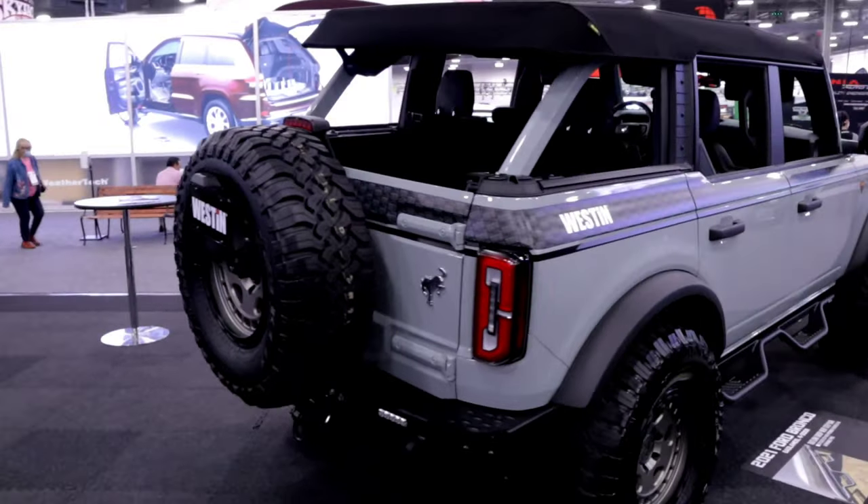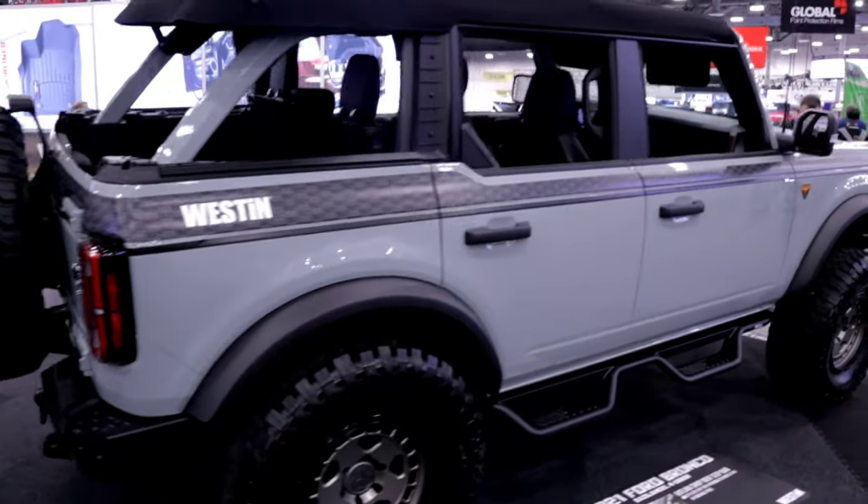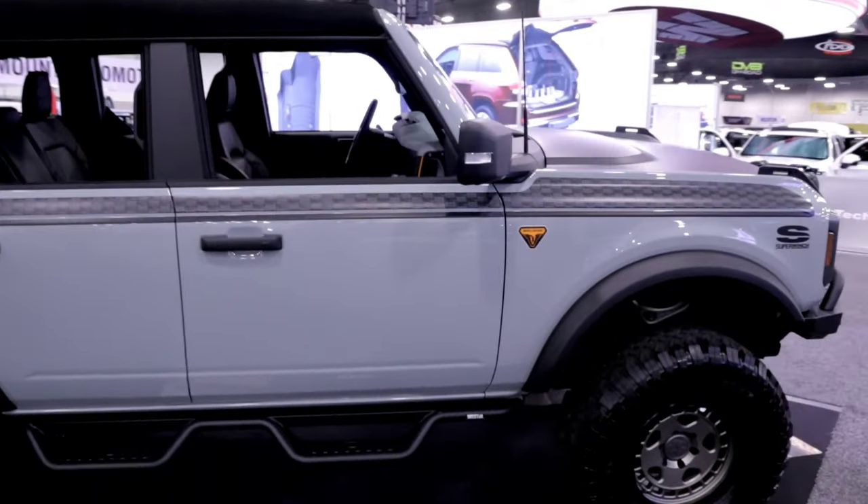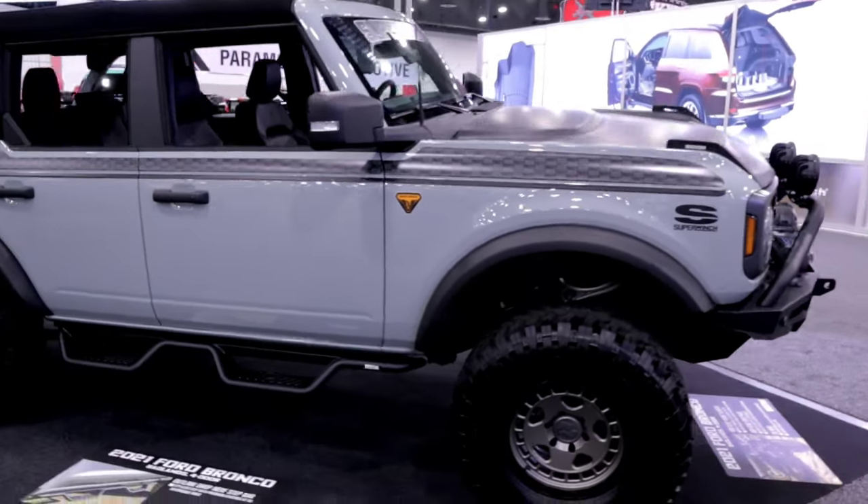Hey guys, welcome back to our channel, Pickens Party of Five. We are here with Mark from Weston. He's going to walk through their two Bronco builds and show us all their amazing products that we're super excited about. But before we get started, you want to tell us a little bit about your guys' company?